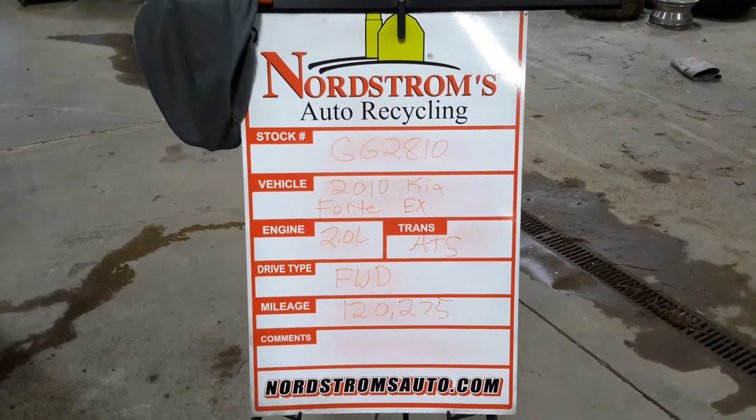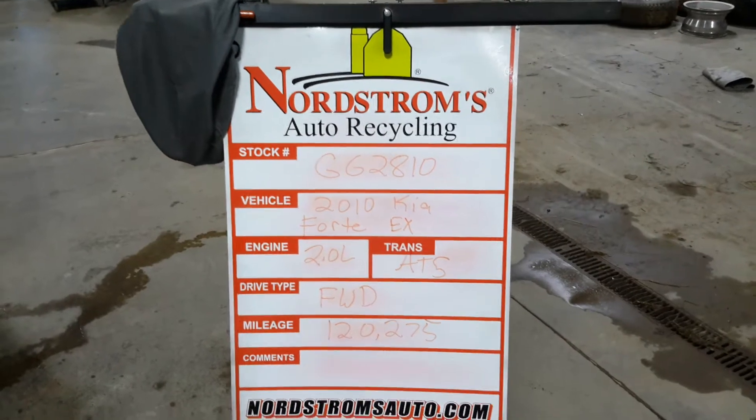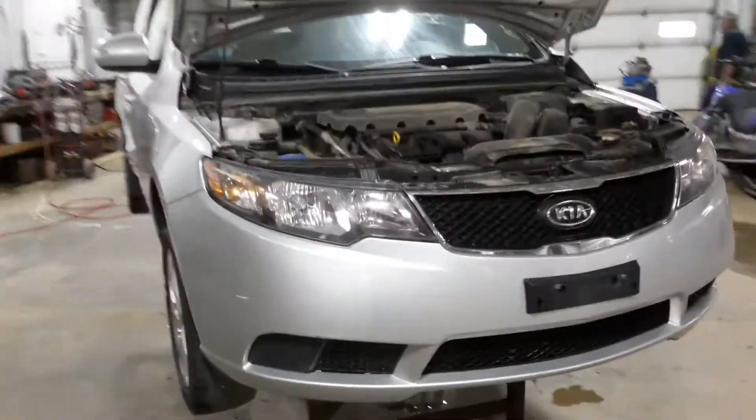Number GG 2810, 2010 Kia Forte EX, 2.0 liter, automatic 5-speed, it's front wheel drive with 120,275 miles, silver in color.